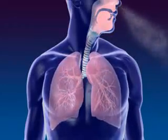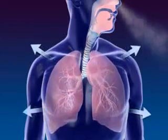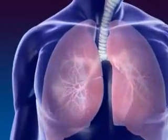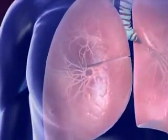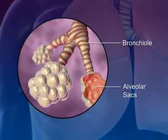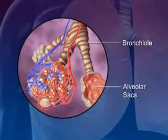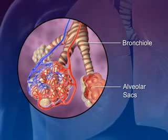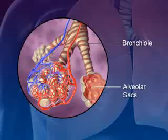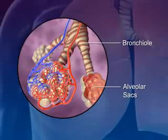Lungs are spongy tissue with alveoli and blood capillaries. Breathing occurs because of the expansion and contraction of the lungs. The bronchi carrying the air subdivide into smaller branches called bronchioles. At the end of each bronchial are the alveolar sacs, which are surrounded by blood capillaries and contain millions of single-layer alveoli cells where gas exchange takes place.